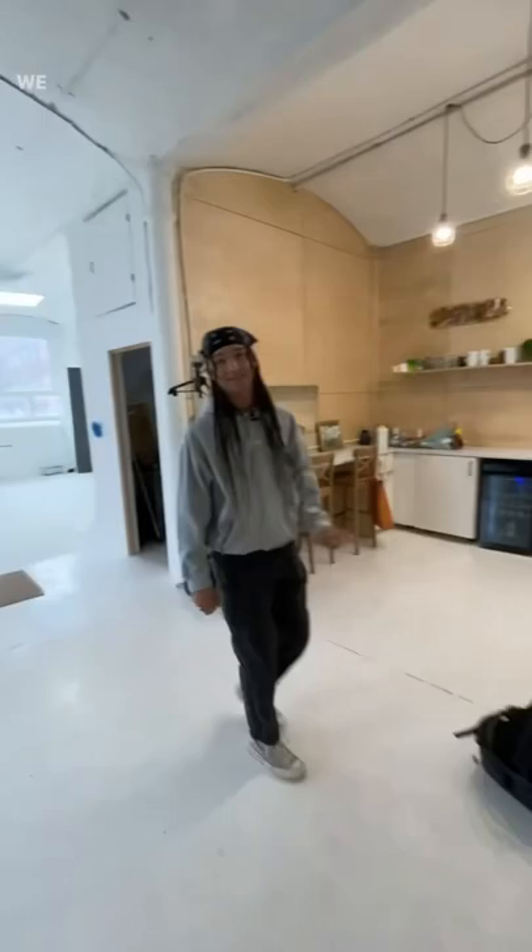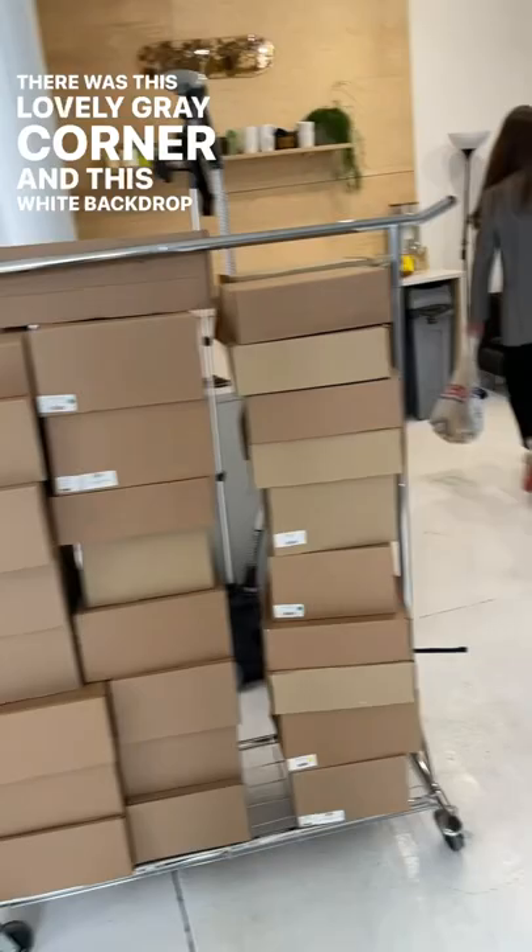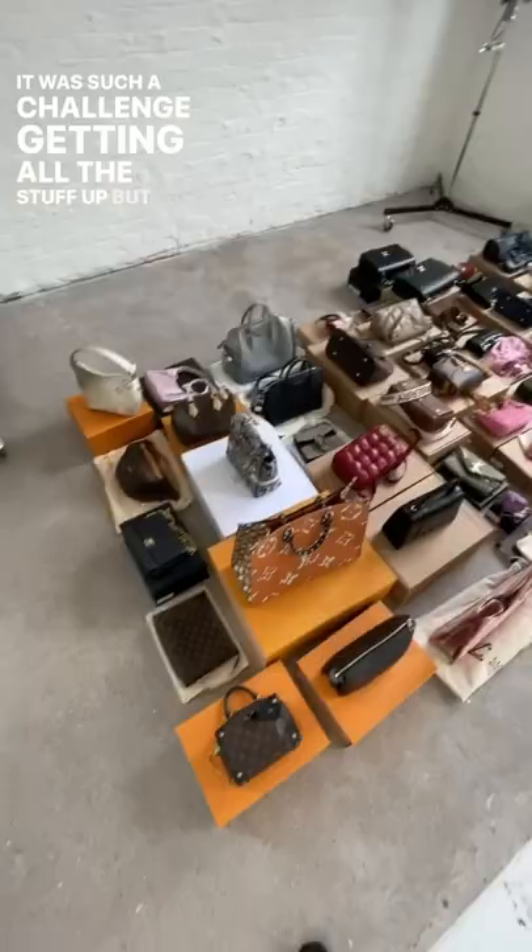Then finally, we made it into our beautiful studio. There was this lovely grey corner and this white backdrop too. It was such a challenge getting all the stuff up, but we managed to do it and this was all of the items we brought with us.